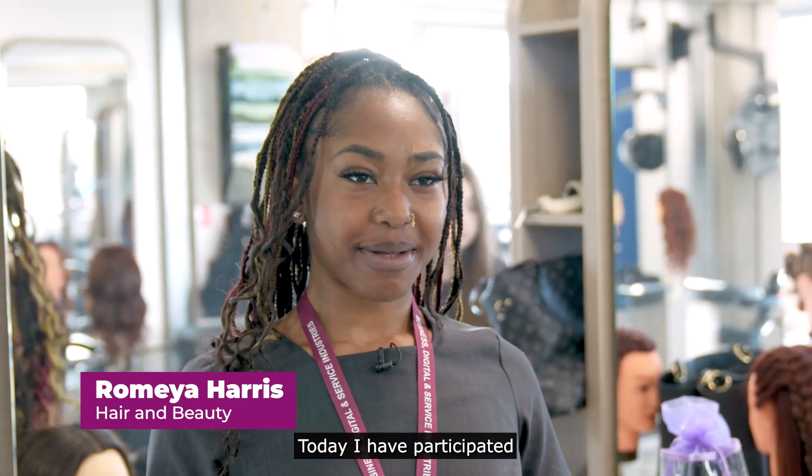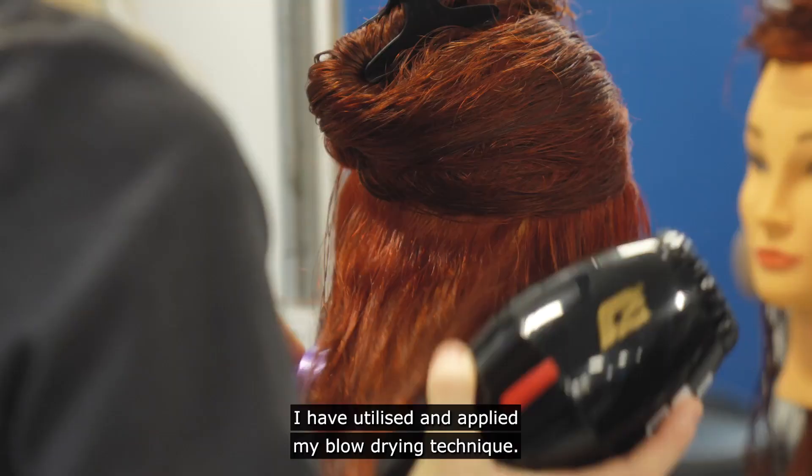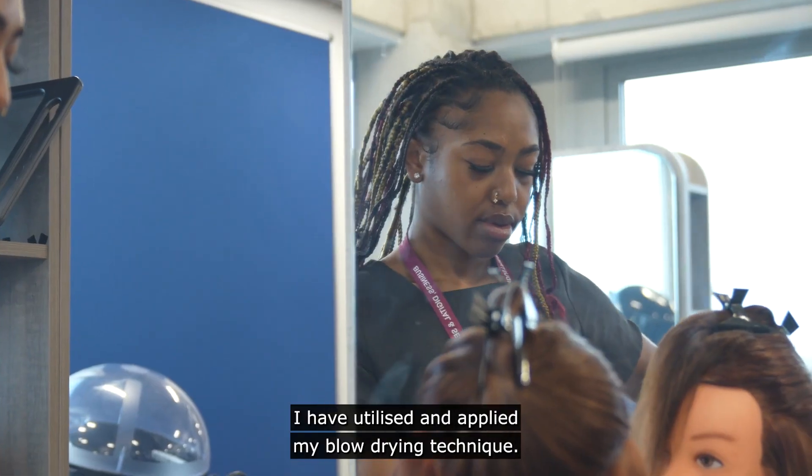Today I have participated in a blow drying competition. I have utilized and applied my blow drying technique.